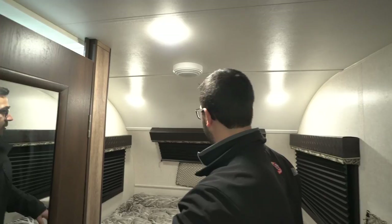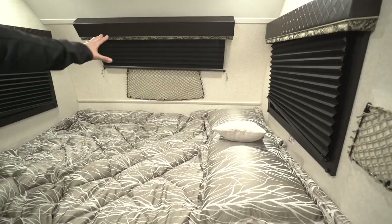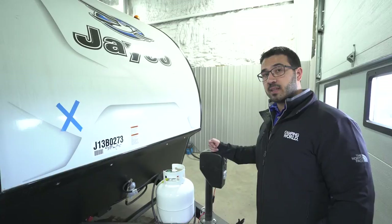Up front is the queen bed — that's the main sleeping area. You have a net on both walls, and three windows including a small one in the front that serves as an emergency exit, which is great. Underneath the bed you have storage, as well as a dual USB port so you can charge your electronics.